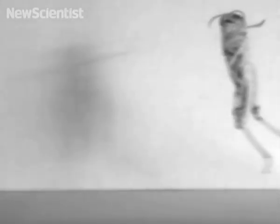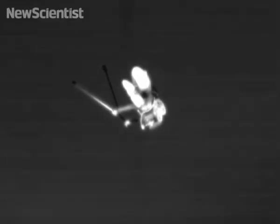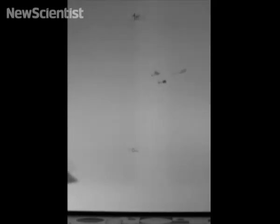Like a grasshopper, the robot's legs have two segments attached by a knee joint. By adjusting the angle, the robot can be made to jump either higher or further forward. It can reach an impressive altitude of 27 times its own height — that's higher than any robot has reached before.